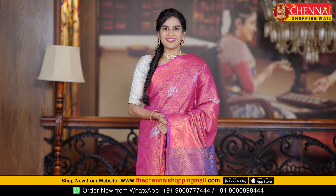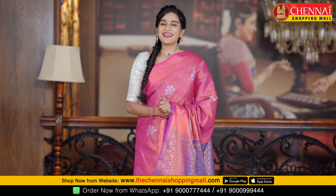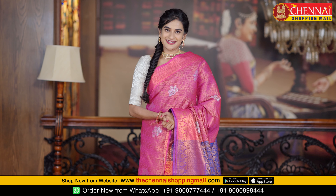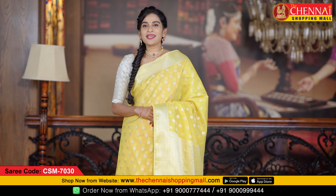If you like any saree, take a screenshot. If you'd like to order, send a WhatsApp message. Next, the fabric is soft chanderi — very beautiful saree.